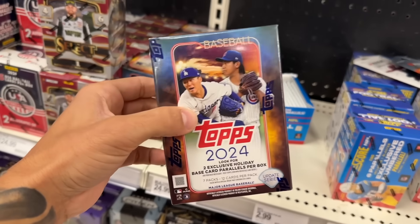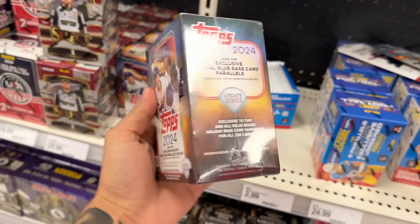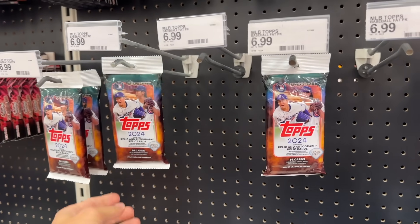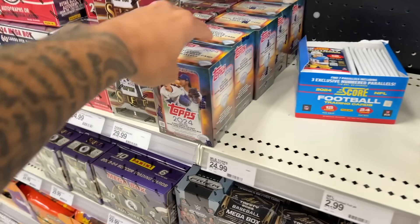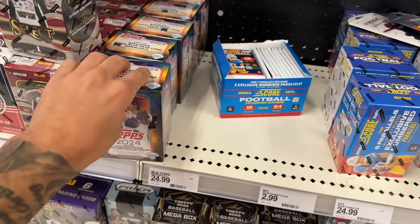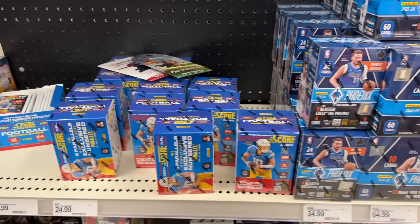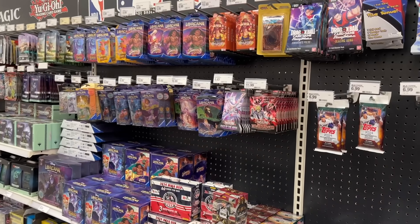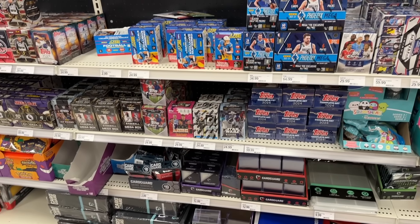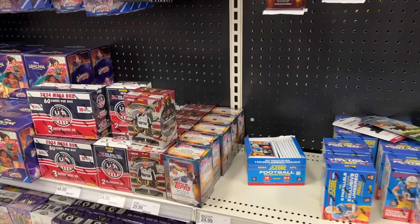For the first time at Target, we have 2024 Topps Update Baseball. They have blaster boxes and a few value packs remaining. $7 for the value pack, $25 for the blasters — pretty good prices. Probably going to end up grabbing a few of those just to rip open off camera. All around, a pretty good restock over here at Target.